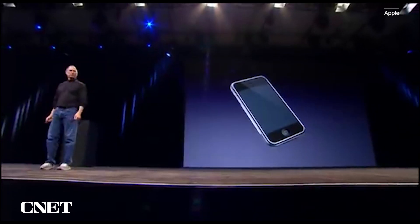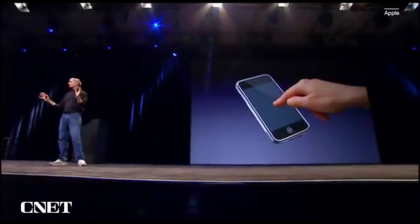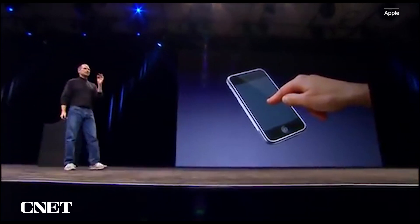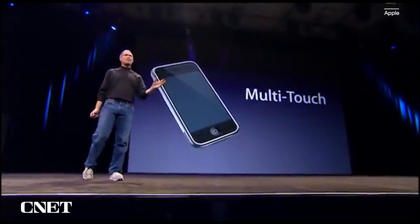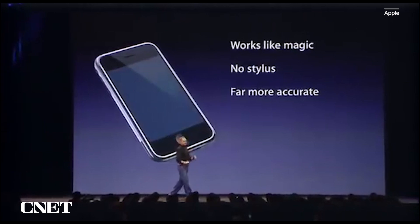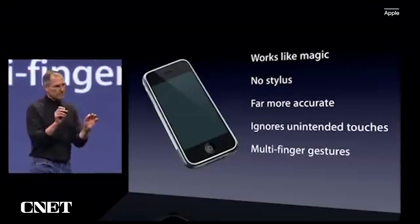So let's not use a stylus. We're gonna use the best pointing device in the world — a pointing device that we're all born with. We're born with ten of them. We're gonna use our fingers. We're gonna touch this with our fingers. And we have invented a new technology called multi-touch, which is phenomenal. It works like magic. You don't need a stylus. It's far more accurate than any touch display that's ever been shipped. It ignores unintended touches. It's super smart. You can do multi-finger gestures on it.